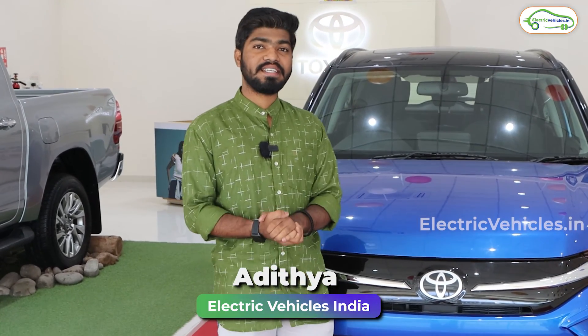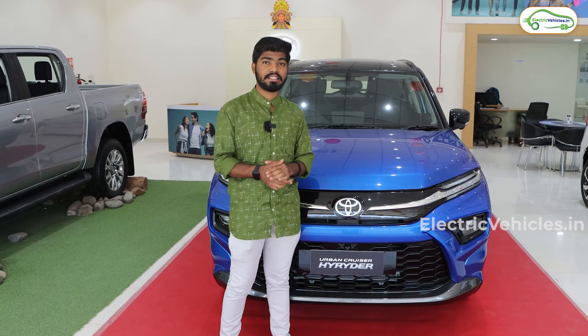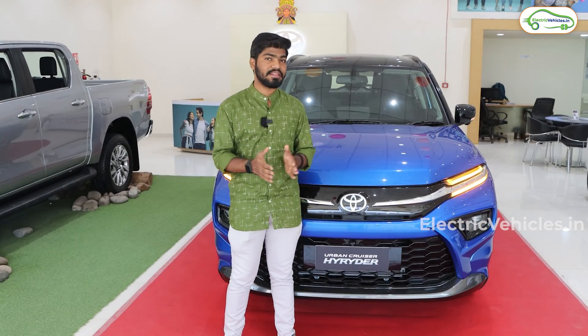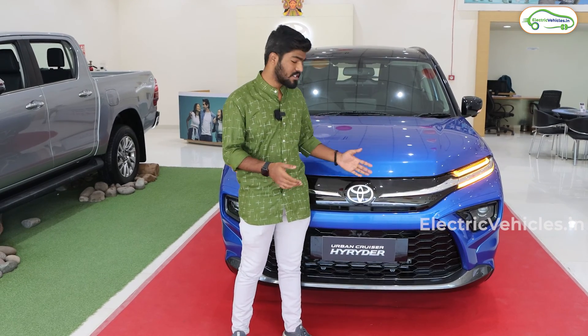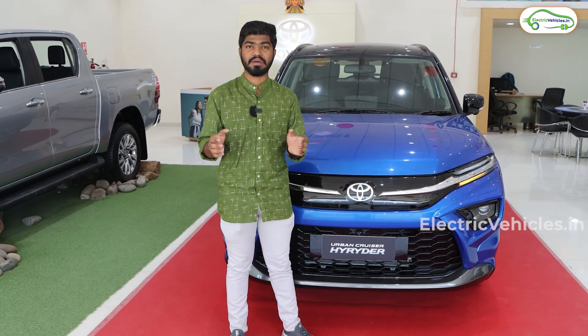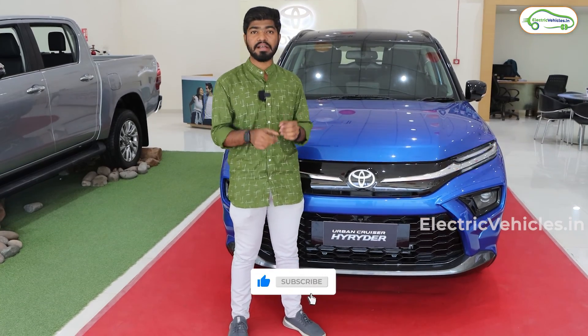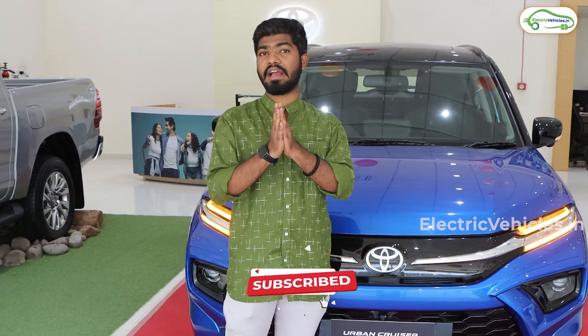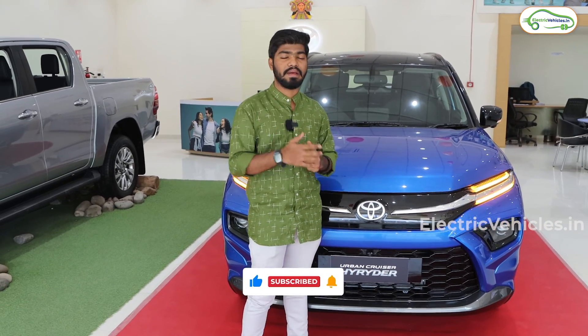Hello friends, this is Aditya and you are watching Electric Vehicles India. Today we are at the Fortune Toyota dealership located in Tolichoke, Hyderabad to review the recently launched hybrid car from Toyota called the Toyota Urban Cruiser High Raider. In this video, we are going to discuss deeply about this hybrid car, so watch the video till the end and please subscribe to the channel and press the bell icon.